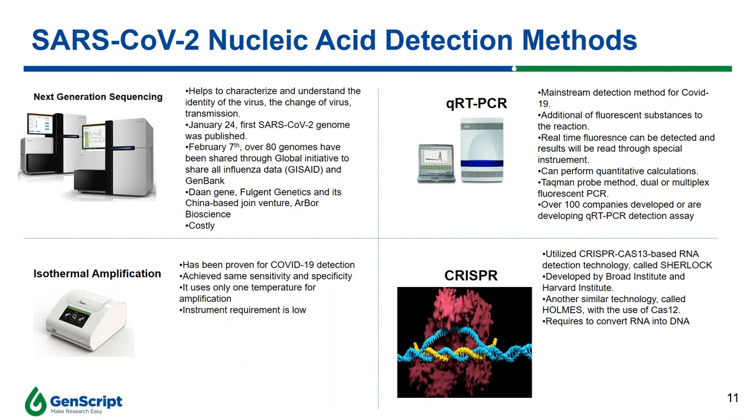The qRT-PCR is the mainstream detection method for SARS-CoV-2. The mechanism involves adding a fluorescent substance to the reaction, and through a special PCR instrument, real-time fluorescence is detected and the results are read. This technology can perform quantitative calculations on the PCR template. There are several improved versions, such as the TaqMan probe method and dual or multiplex fluorescent PCR. Currently, over 100 companies have developed or are developing qRT-PCR detection assays to detect SARS-CoV-2.